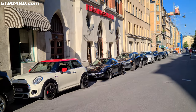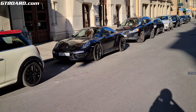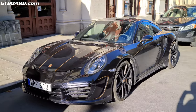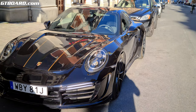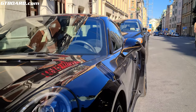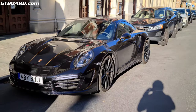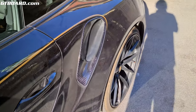From a distance you notice the front spoiler and the wheels first. But the closer you get, you see the air intakes are huge — about a decimeter larger than stock. And it's all carbon here.